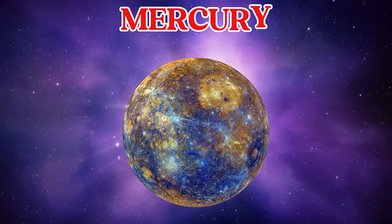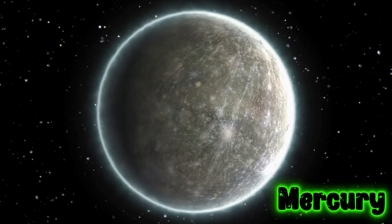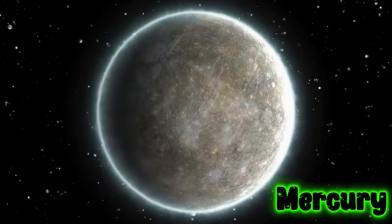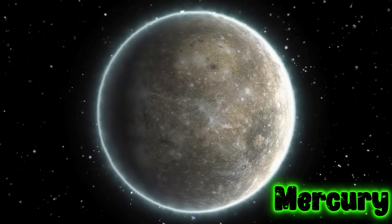This is Mercury. Mercury is the smallest planet and closest to the Sun. It's very hot during the day and freezing at night.